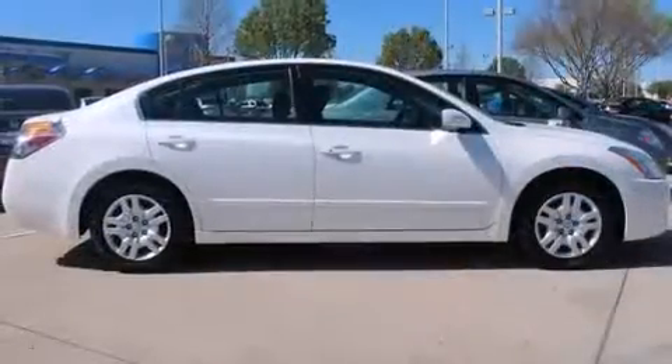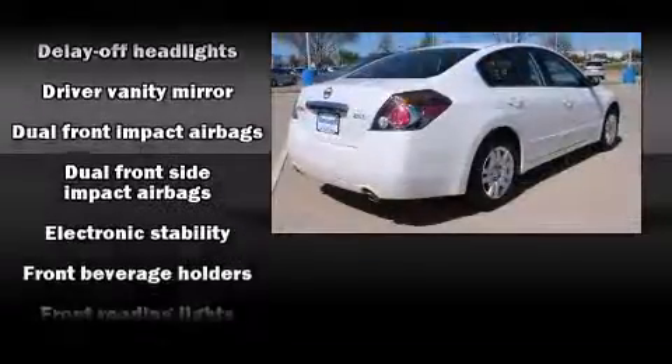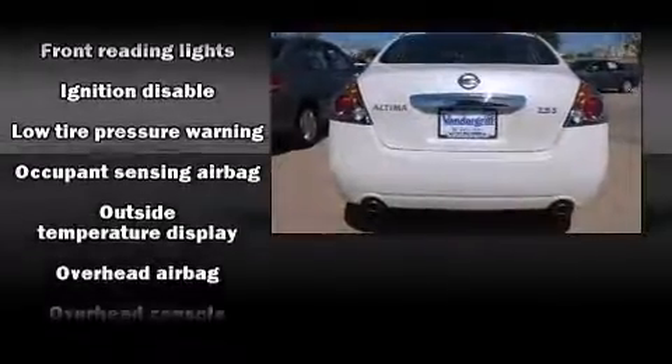Nissan prioritized practicality, efficiency, and style by including front and rear reading lights, variably intermittent wipers, a trip computer, and one-touch window functionality.